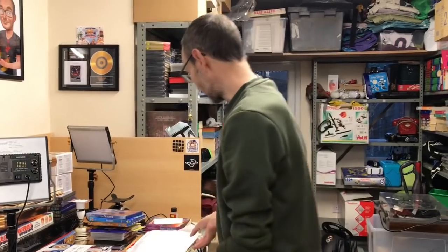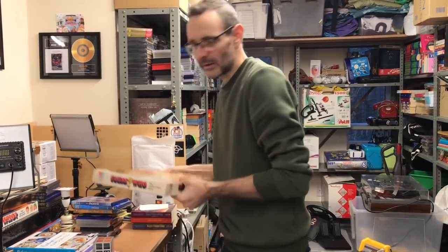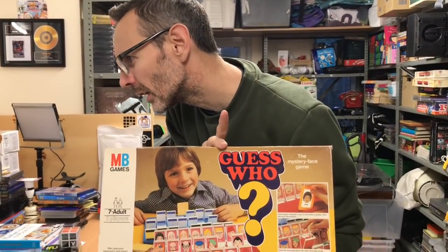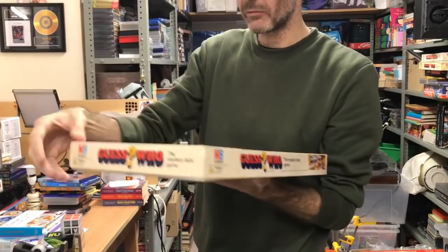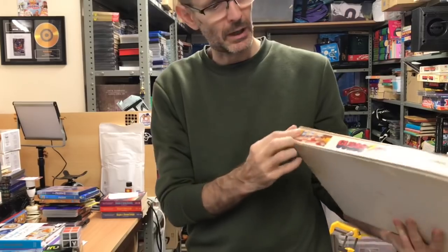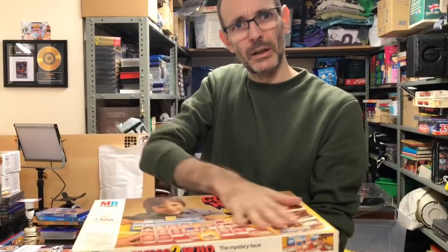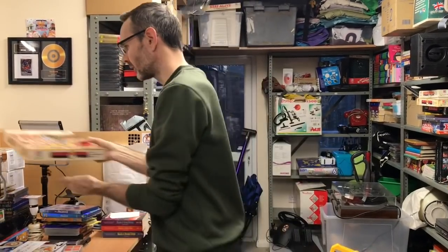Now the other Guess Who — I listed this one yesterday and it has sold for exactly the same money. I would have gone higher because it's the first edition, but this one is really quite scruffy — the box is repaired on the corners and bowing inwards — so that's gone at £24.99.